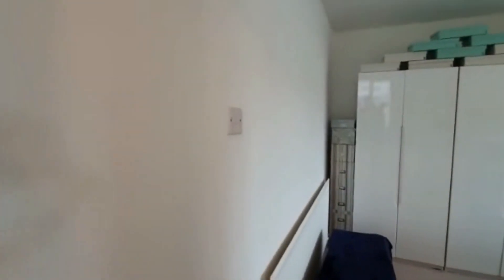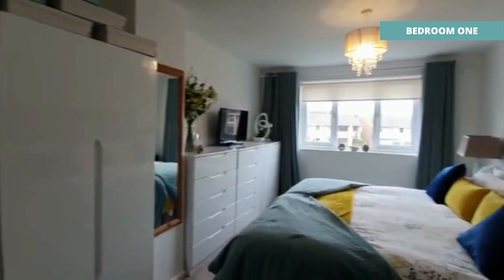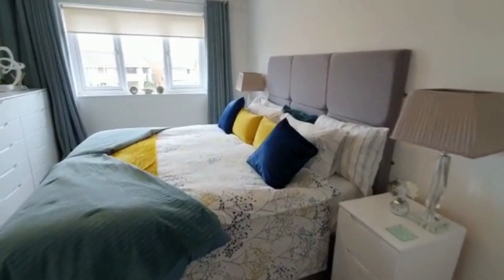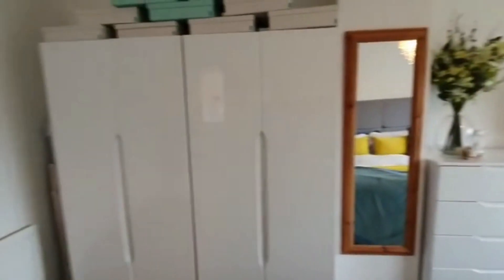Let's just pop up the stairs. There's a gallery-style landing which has got a window going out to the side. The great thing about this style of house is the size of the bedrooms. Bedroom one - look at the size of that! We've got a super king size bed, cabinets either side, three lots of chest of drawers over there, and two double wardrobes with space still at the side as well. It's a great-sized bedroom.